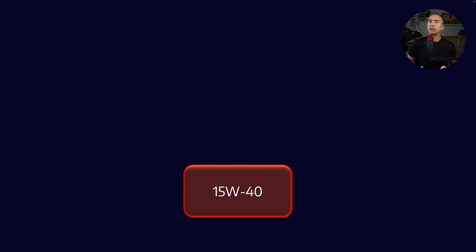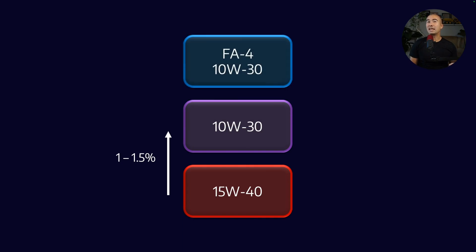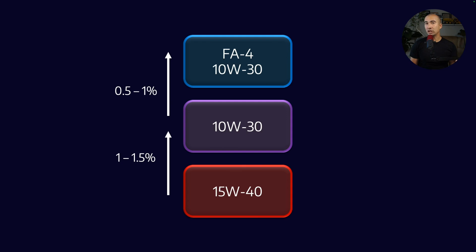Looking at it from the Mobil perspective, what we generally understand is that a lot of the engine friction losses are the result of viscous drag inside the lubricant. When we move from a 15W40 to something like a 10W30 — lowering the bulk viscosity of the lubricant — we can generally say that the fuel economy improvement is somewhere between one to one and a half percent.